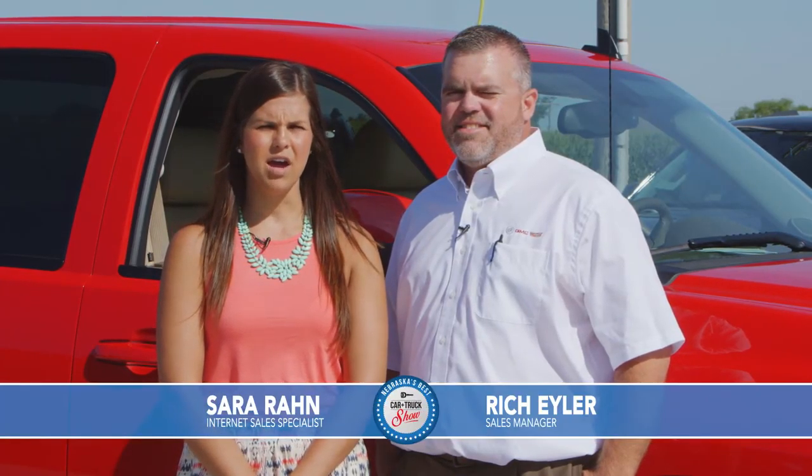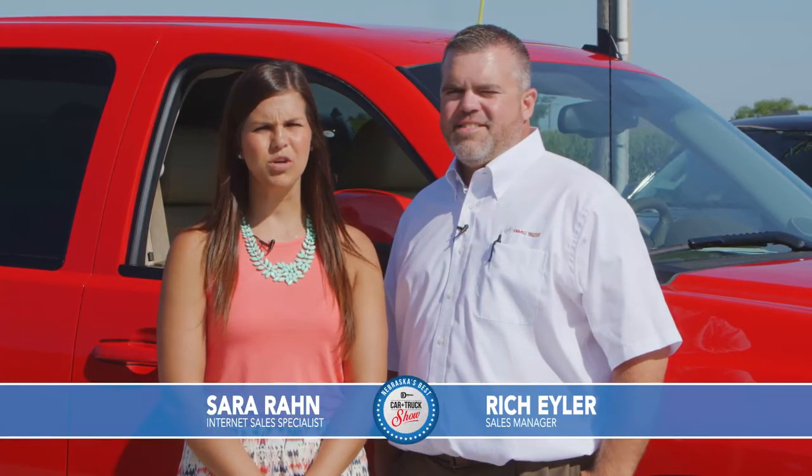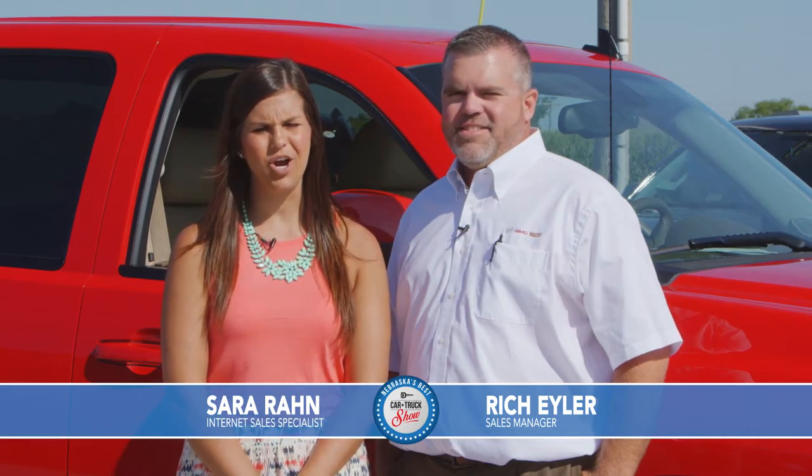Hey everyone, I'm Sarah Rahn and we're here for a sunny outdoor edition of Nebraska's Best Car & Truck Show. And I'm Rich Eiler and today we're bringing you some great deals from the lot at Sid Dillon Buick GMC Cadillac in Fremont, Nebraska.